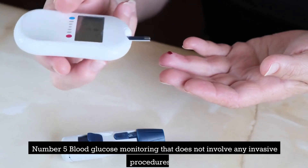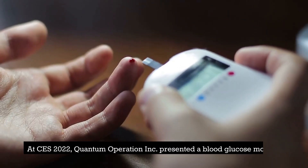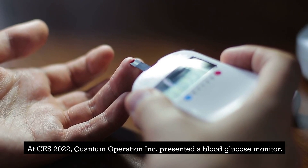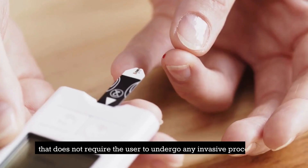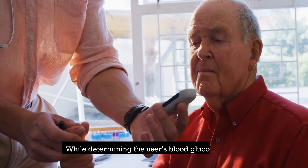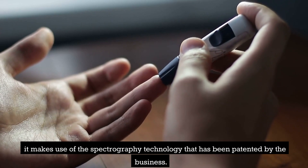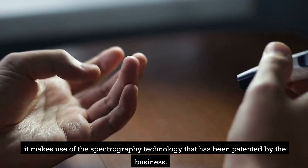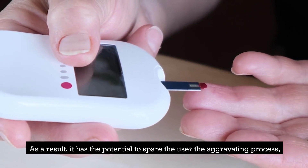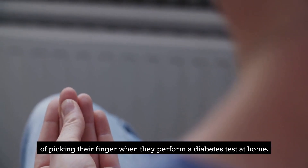Number 5: Blood Glucose Monitoring That Does Not Involve Any Invasive Procedures. At CES 2022, Quantum Operation Inc. presented a blood glucose monitor that does not require the user to undergo any invasive procedures. While determining the user's blood glucose levels, it makes use of spectrography technology that has been patented by the business. As a result, it has the potential to spare the user the aggravating process of pricking their finger when they perform a diabetes test at home.